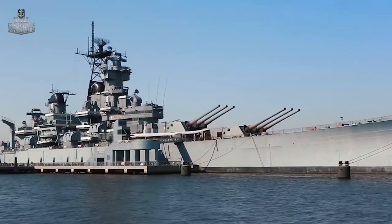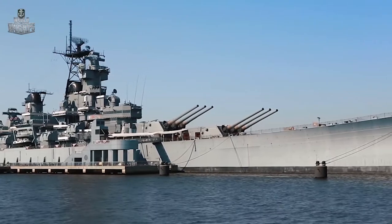In this episode: battleship New Jersey, the most decorated ship of the US Navy.